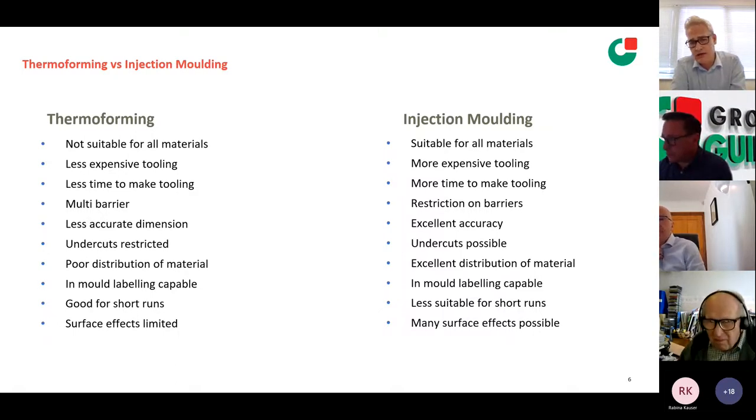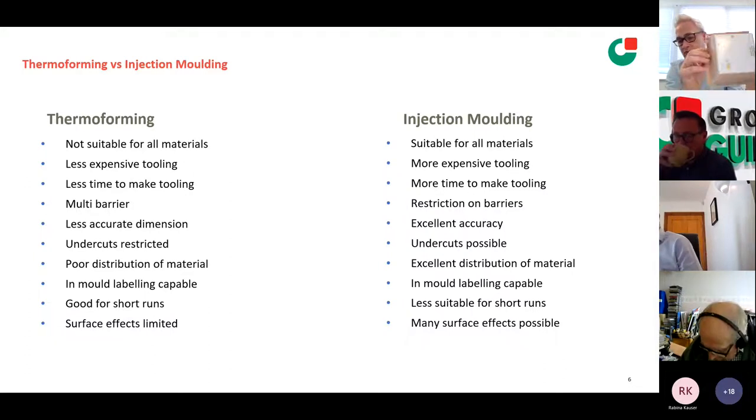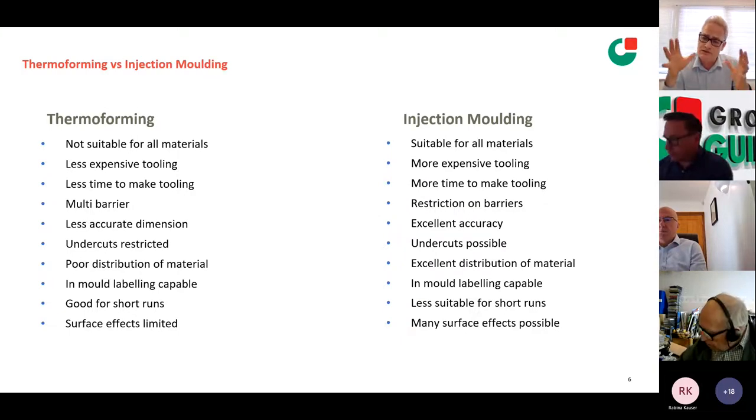For instance, this tray I'm holding is actually an in-mould labelled tray — the whole card is put into the thermoforming process and we've thermoformed the plastic onto it. Good for short runs and long runs — we can get 800,000 units out of a single thermoformer. Surface effects are limited on thermoforming because we're only constrained on one side forming against the tool. We can do certain surface finishes on one side, whereas with injection moulding you have complete control because you've got both sides of the tool.